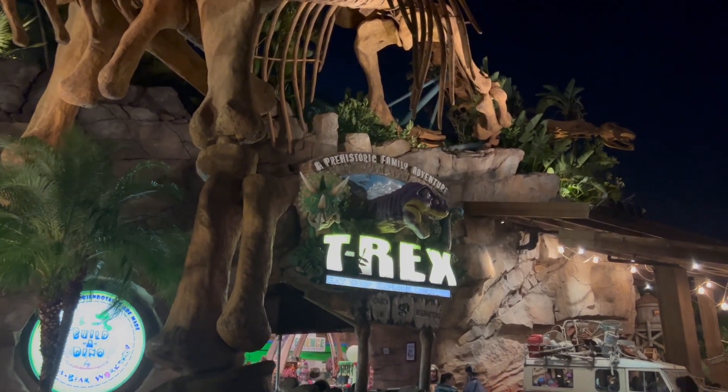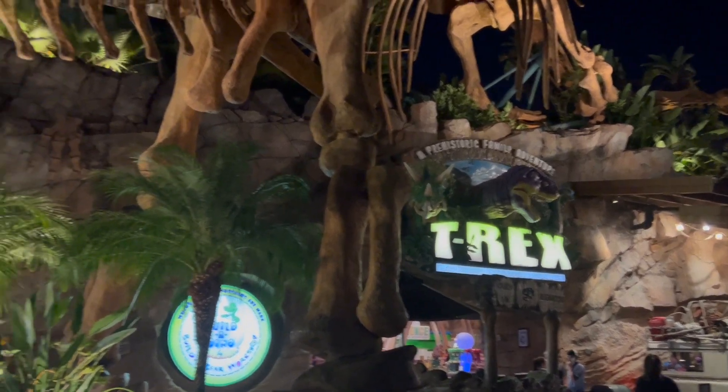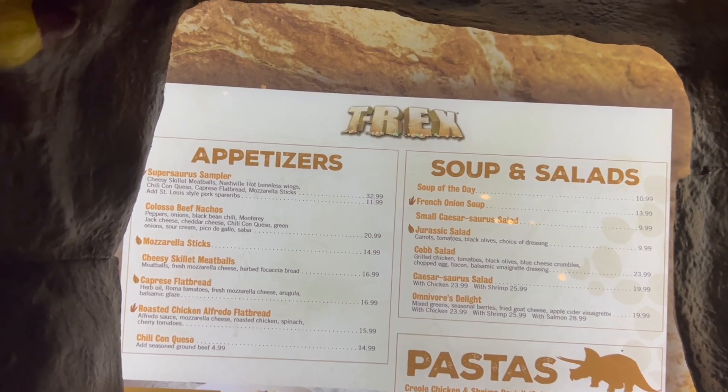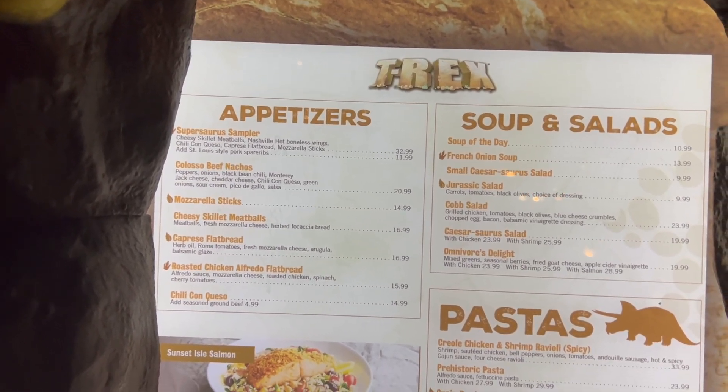T-Rex Cafe! Have you guys ever been here before? We love this place — we usually come here like once a year. I think we're overdue for a little trip to the T-Rex Cafe. Here's a look at the menu.